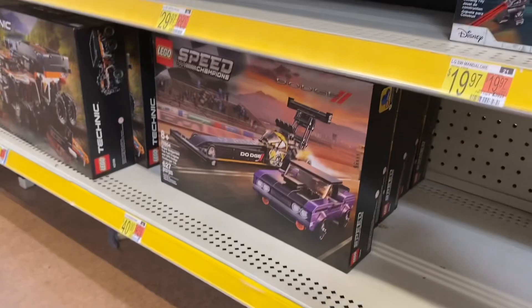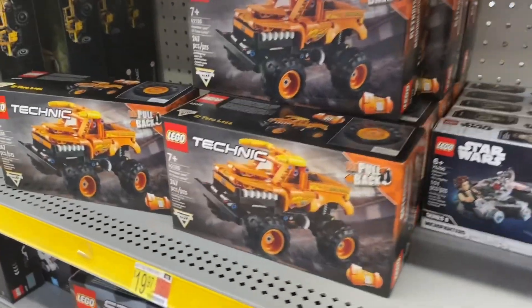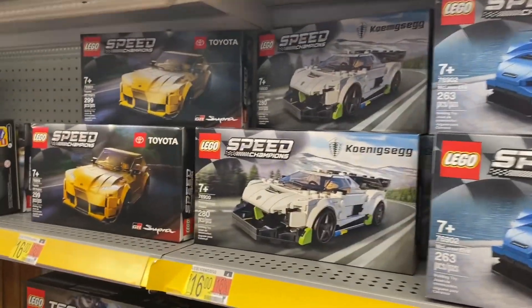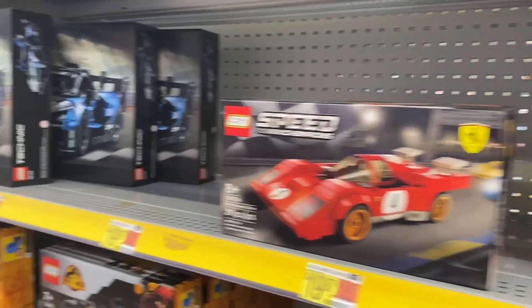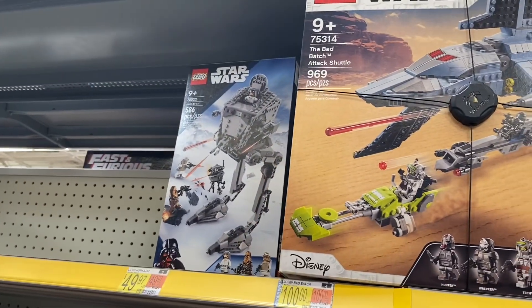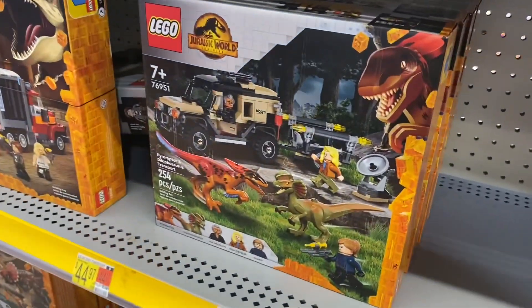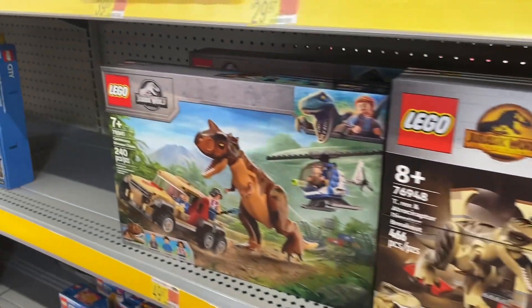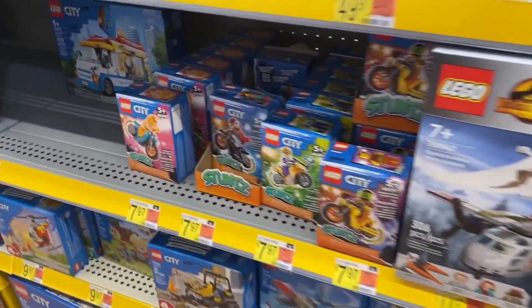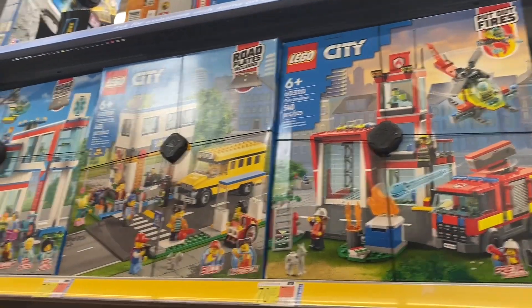Over here they have Star Wars and Speed Champions Lego sets. They have multiple Speed Champions styles — Toyota, Ferrari, and bigger ones for $40. This one's going for $100; I bought one of those as a gift before — they're expensive but people really love them. They also have Jurassic World Legos with so many different kinds, Lego City which has been around forever, and little ones for $7.97. Some up here are $70.